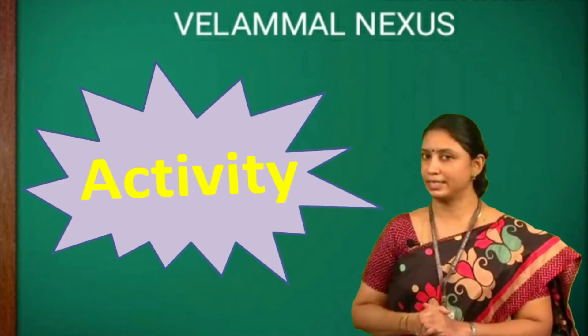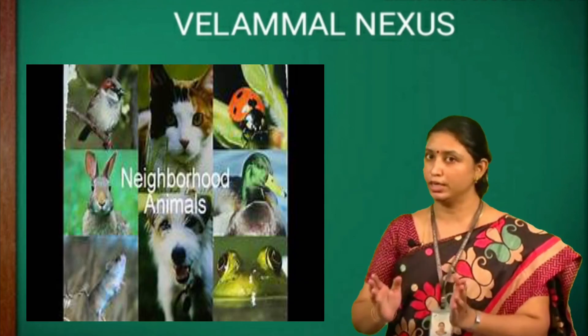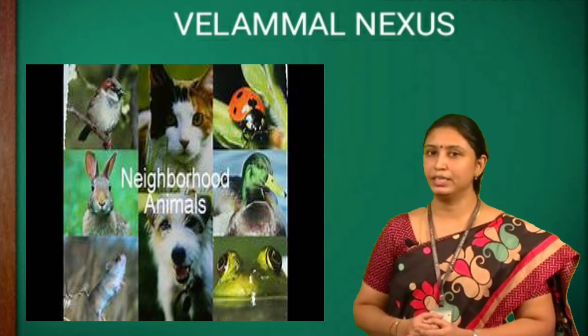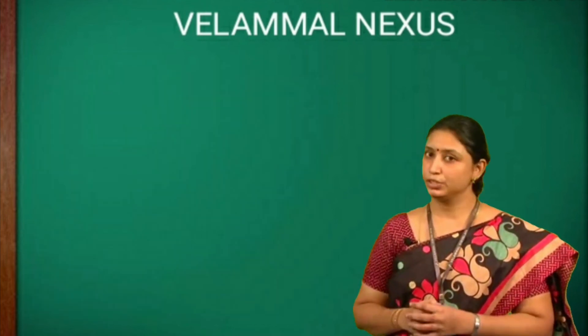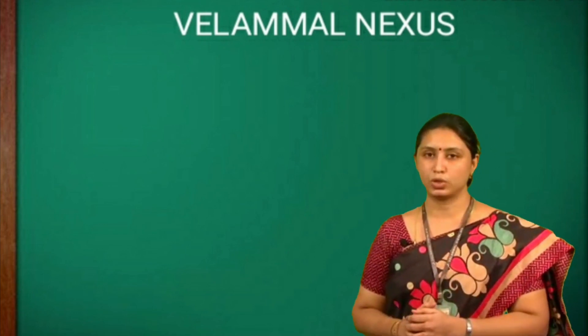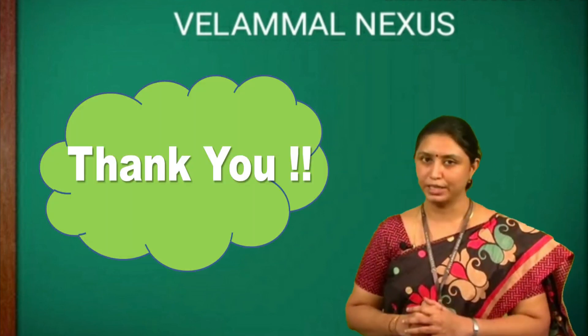Now children, let's do an activity. Observe the different kinds of animals in your neighborhood. Make a list of them and identify the breathing organs in them. I hope all are clear with today's concept. Please read this topic in your textbook. We will meet in the next session. Take care. Thank you children.